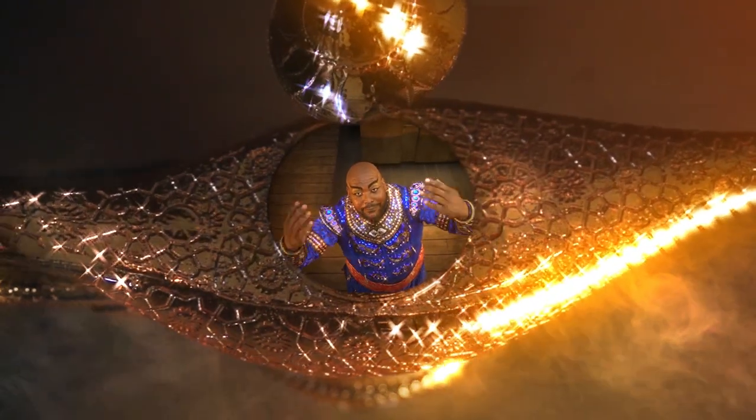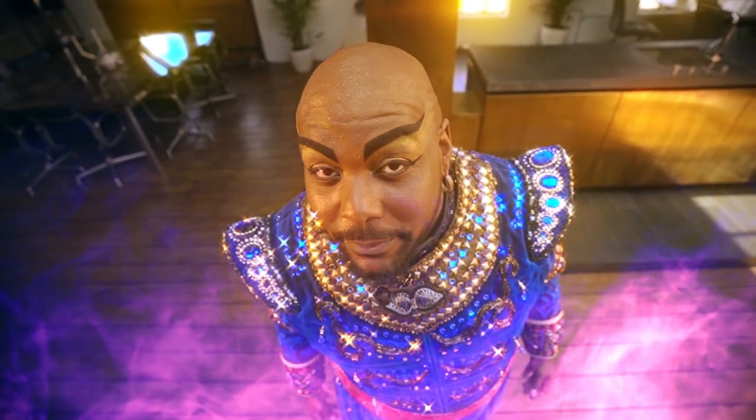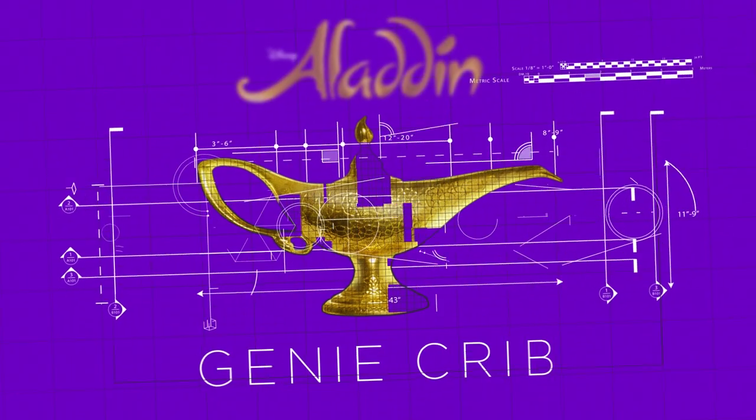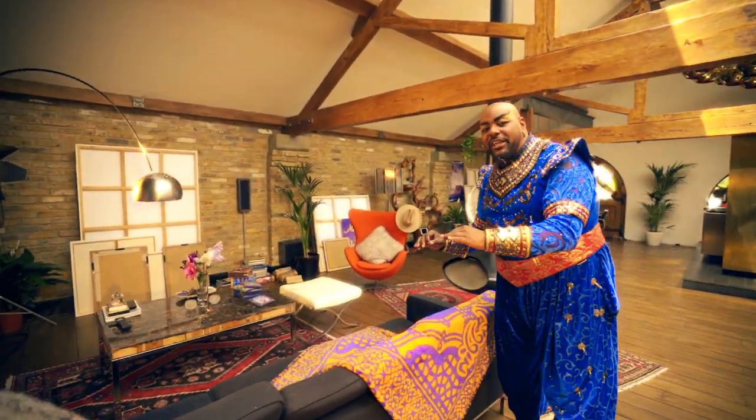Hey! What's up? Come on in! Welcome to my Genie Crib. So here we have the living room, the lounge of my Genie Crib.